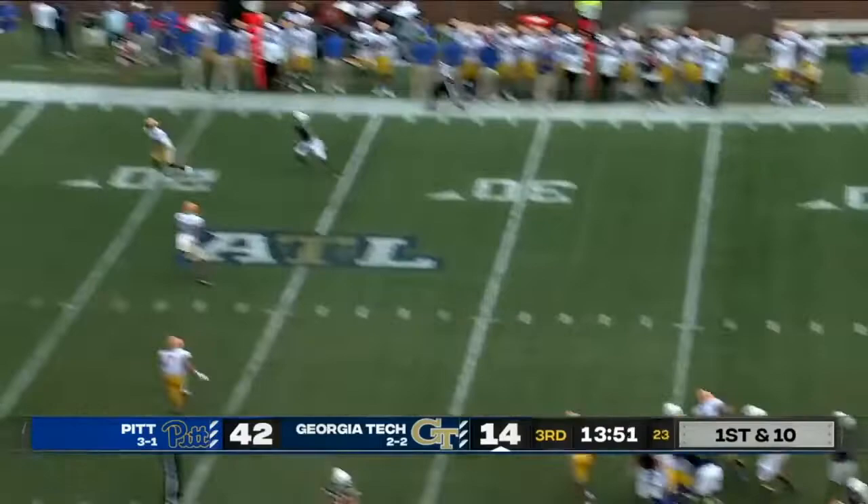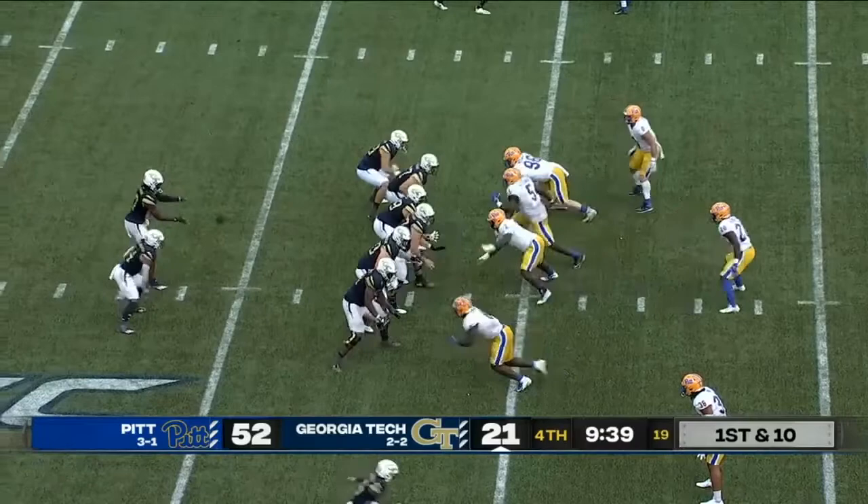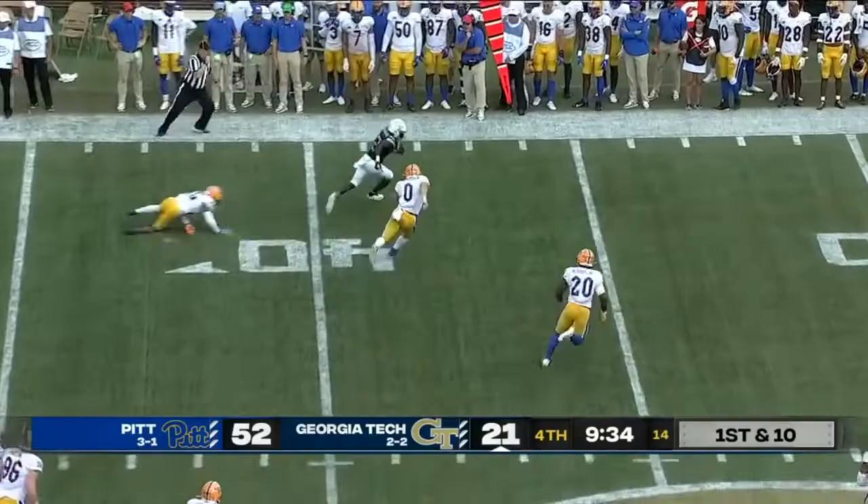Georgia Tech bench. Here's Sims, first and 10. Throwing again — Rutherford, a diving catch. Held on. But it's about the Pitt offense and Kenny Pickett.